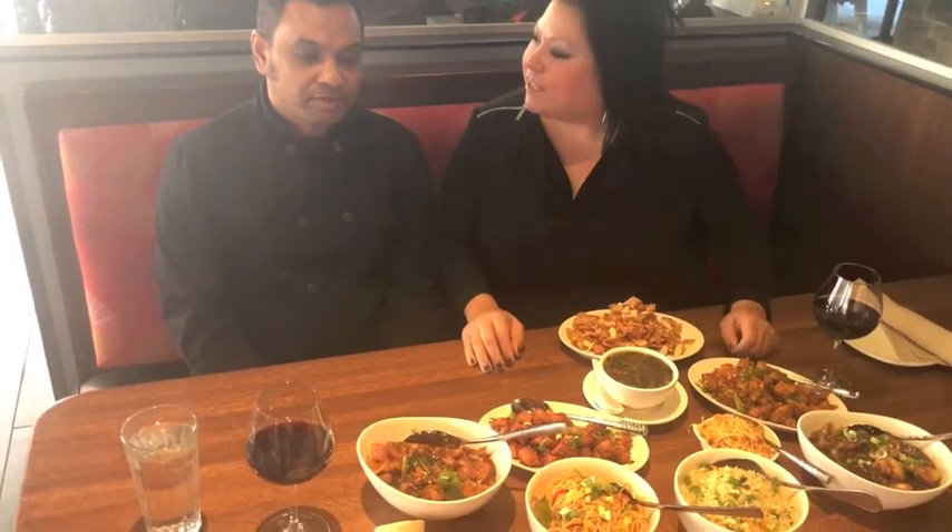How are you? I'm good, Linda. I am with the chef who actually prepares these wonderful meals on a daily basis. So what inspired you to prepare these type of menu items here in Evanston?